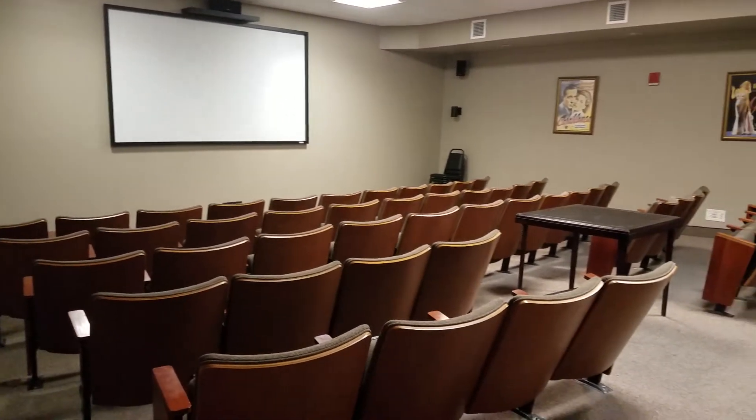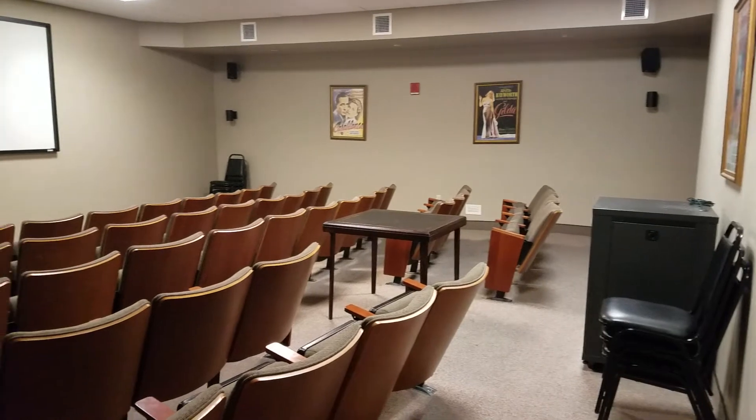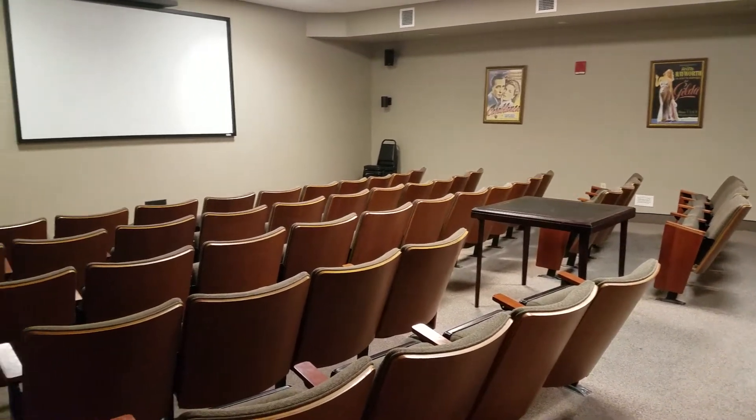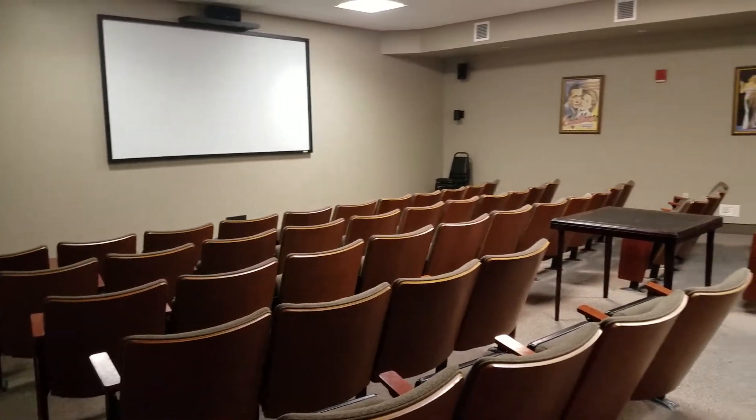This is the theater. In this theater, they have movies every week. Plus, you can use it for personal use with approval. This is the Stadium Theater where they play movies regularly, offer popcorn, and everybody has a fabulous time.